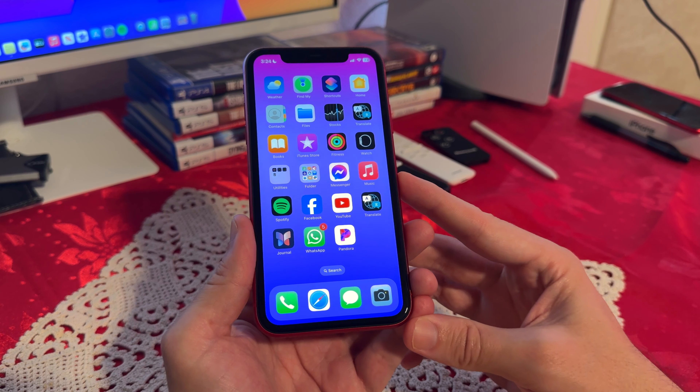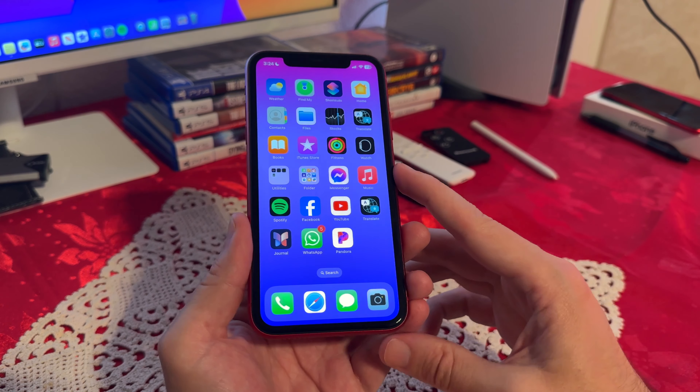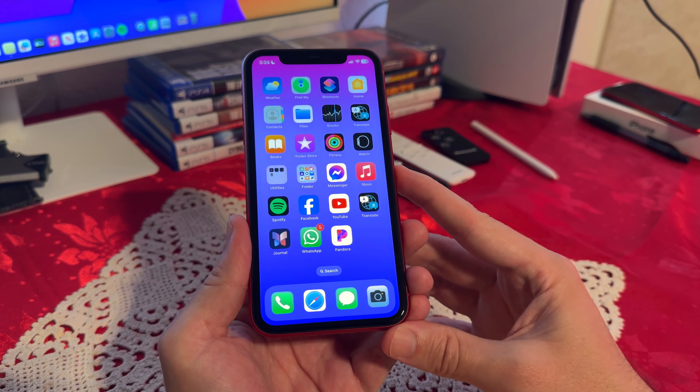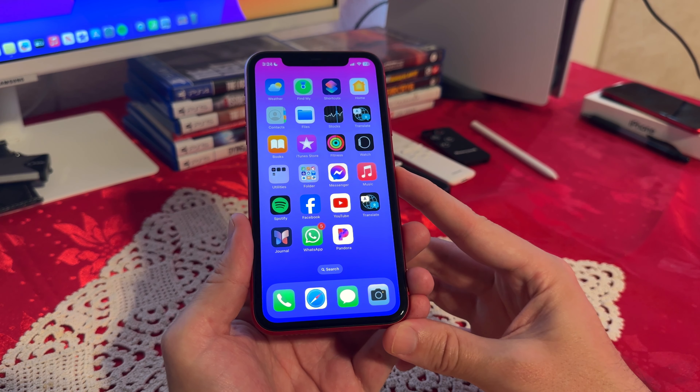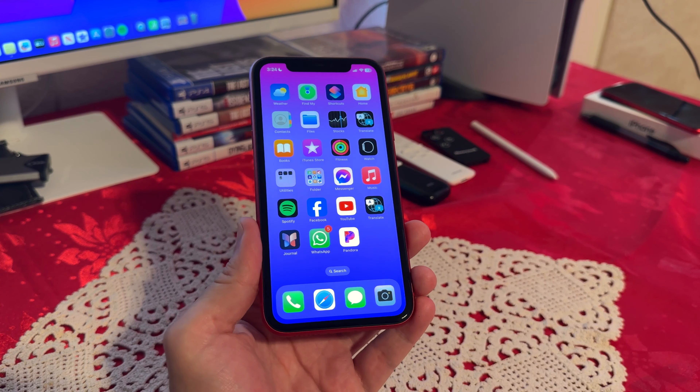When it comes to the resolution, this phone does have what I would say older resolution — it comes with 1792 by 828 pixels at a 20:9 ratio, 324 pixels per inch. This is IPS LCD with 625 nits of brightness.